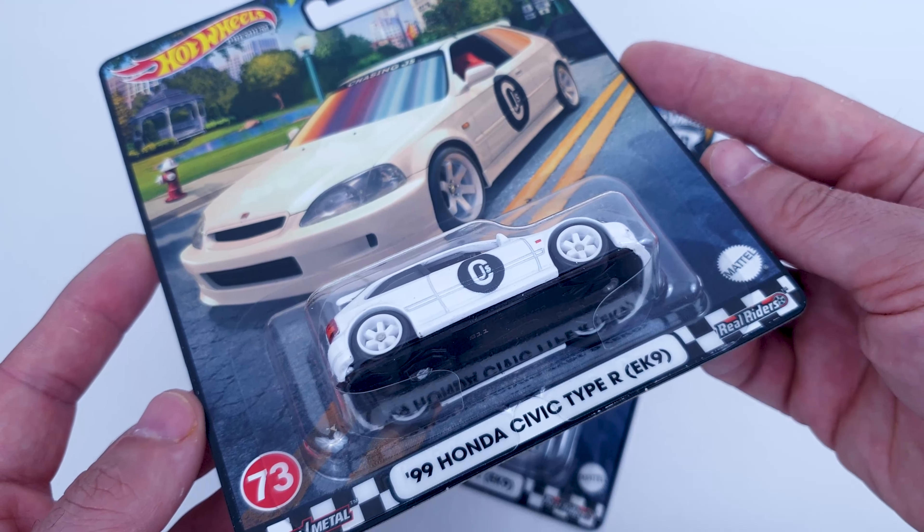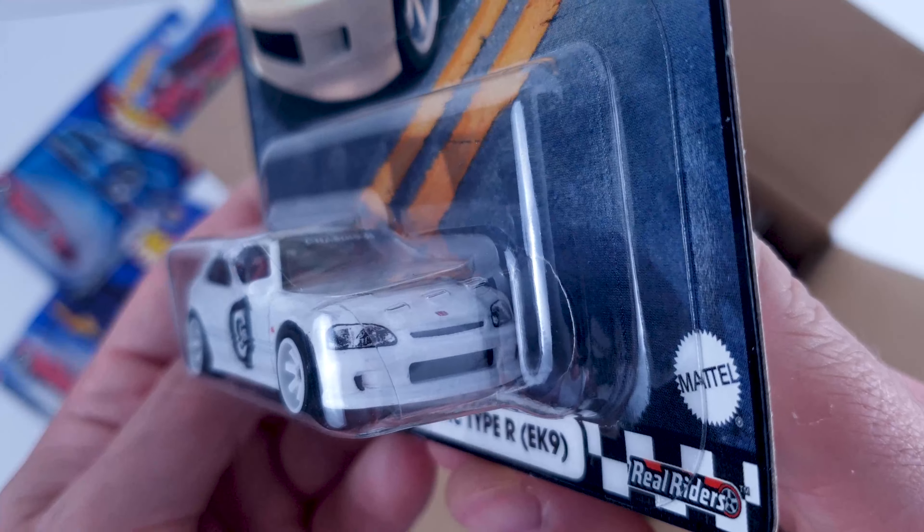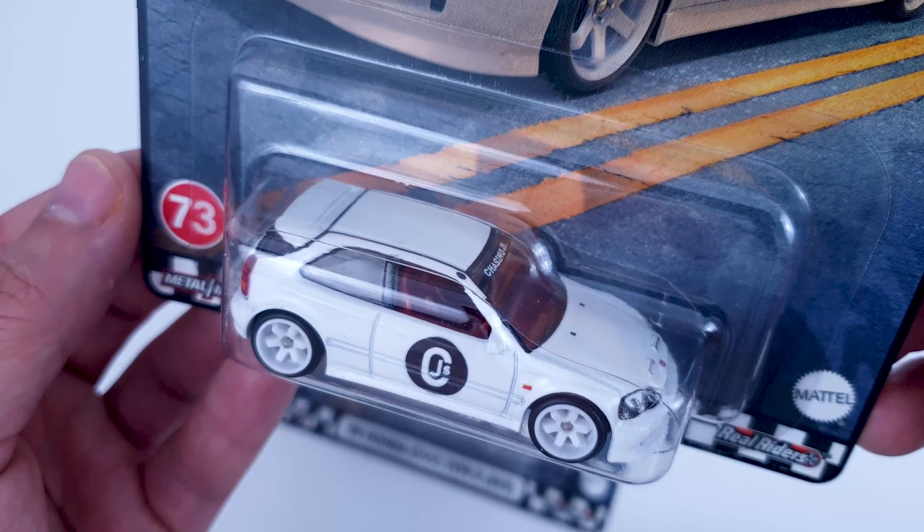Hot Wheels Boulevard series are getting better and better. In today's unboxing we have two new castings. Let's check them out.